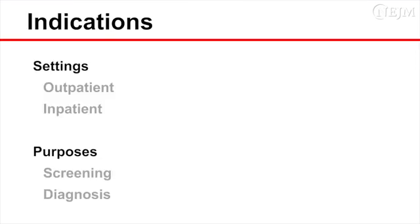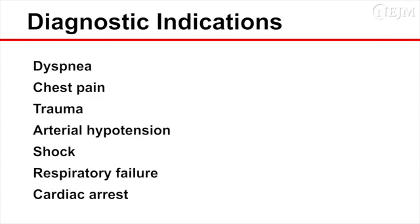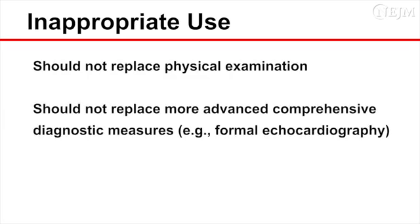Focused cardiac ultrasonography is indicated in outpatient and inpatient settings for screening and diagnostic purposes. Diagnostic indications include acute critical cardiopulmonary conditions such as dyspnea, chest pain, trauma, arterial hypotension, shock, respiratory failure, and cardiac arrest. Focused cardiac ultrasonography should not replace physical examination or more advanced comprehensive diagnostic measures such as formal echocardiography.